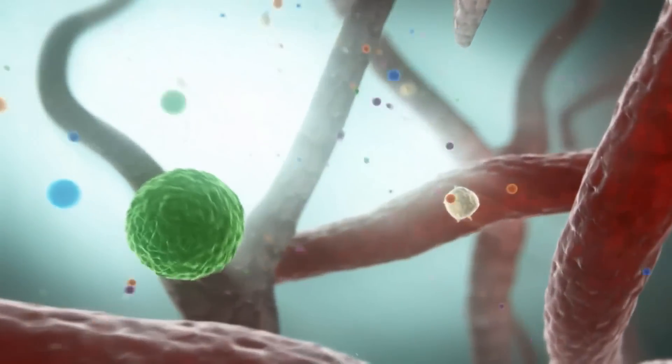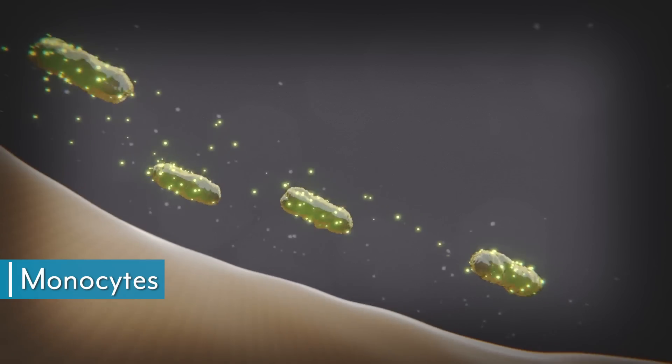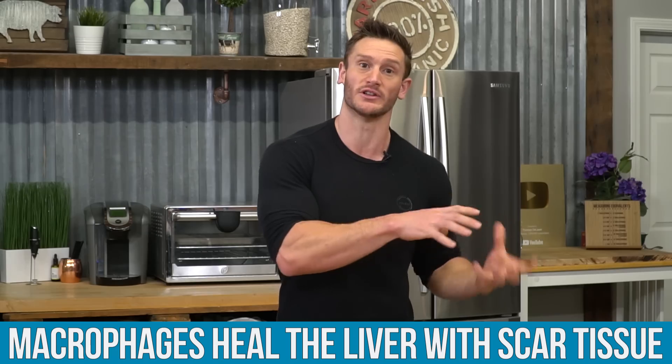Let's look at the immune system. We have these things called monocytes, which are largely associated with chronic inflammation. One kind of monocyte is called a macrophage. Macrophages are involved in wound healing and are very important. Imagine you've got a wound — macrophages and white blood cells are going to go to that wound and encourage healing, building up fibers to heal it. This also occurs with the liver. If you've ever heard of someone having a fibrous liver or liver scar tissue, this is exactly what's happening.